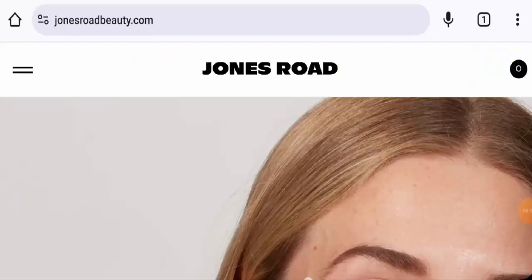Hello there everyone, welcome to all of you. In today's video, would you like to know about jonesroadbeauty.com reviews? We are going to update you with this unbiased review in this video, so please stay connected with us. If you're planning on buying any product from this site, then please do watch this video.